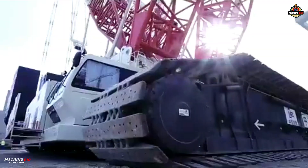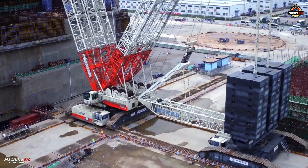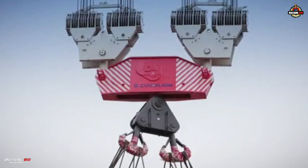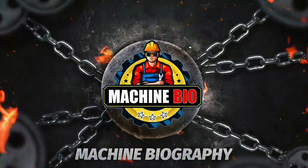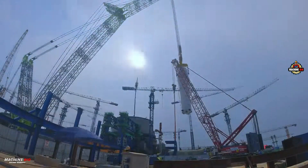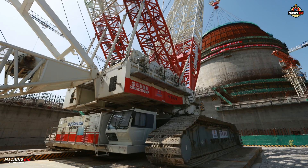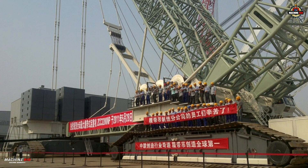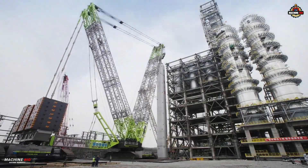Welcome to Machine Bio. Today we spotlight one of the world's biggest crawler cranes: the Zoomlion ZCC 3200 NP. On May 28th, 2011, the world of heavy lifting changed when Zoomlion — one of China's foremost construction machinery giants — unveiled a mechanical marvel that would make headlines across the global engineering community: the ZCC 3200 NP.